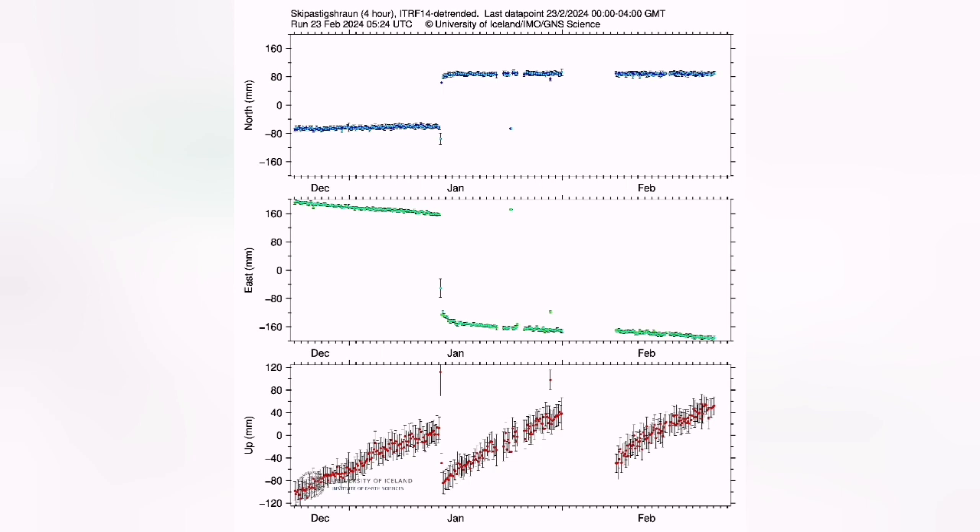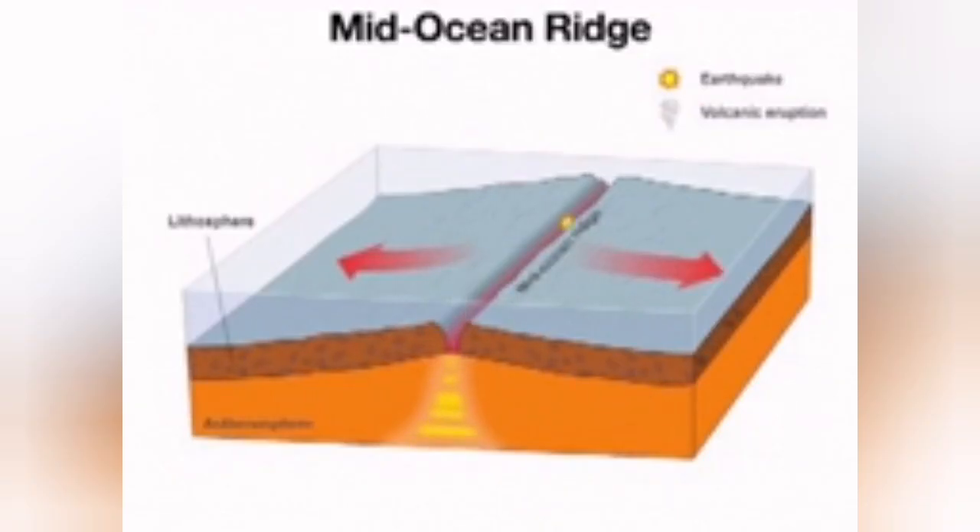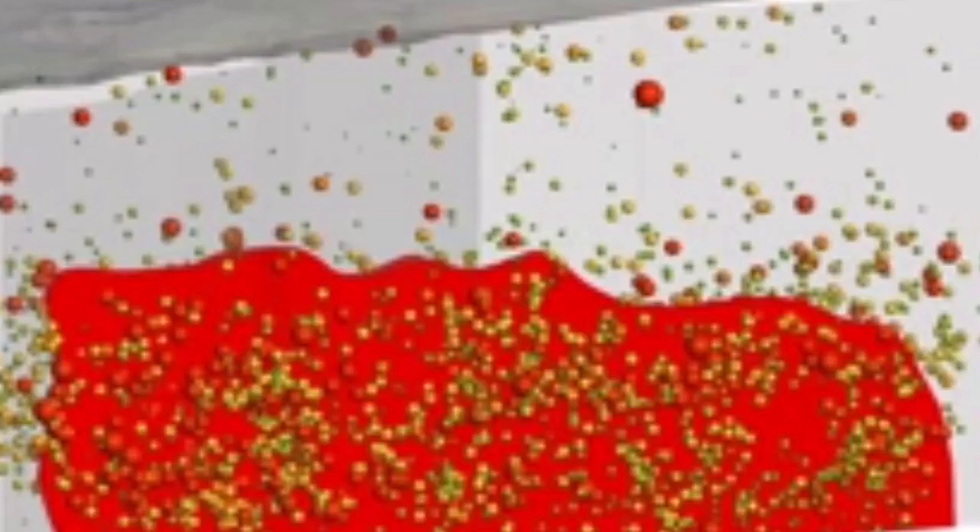So magma is freely moving up, but it doesn't erupt at the surface. The movement of the plates is stuck somehow. When this sticking of the movement of the plates is relieved, we will have a swarm of earthquakes and the magma will suddenly rise.